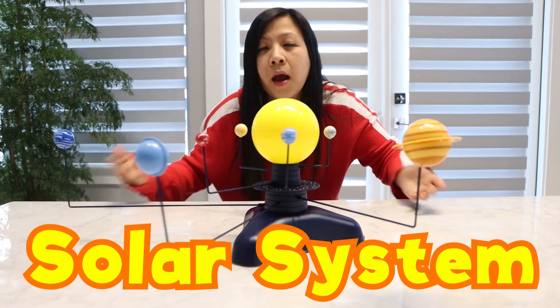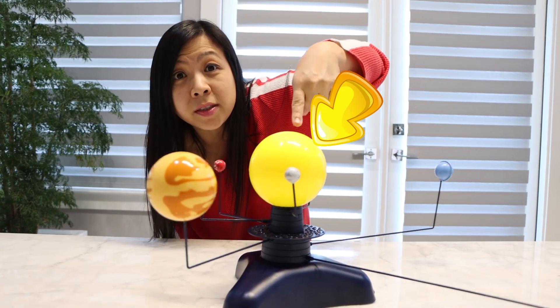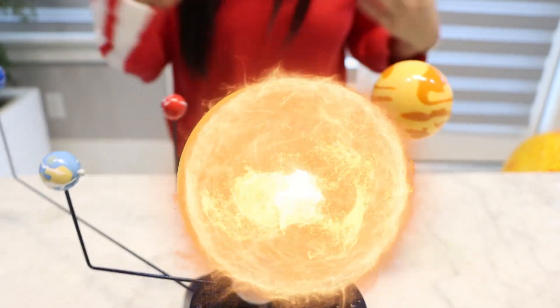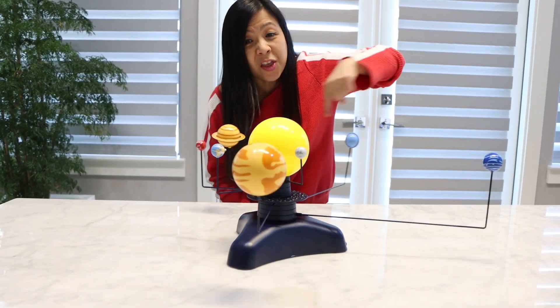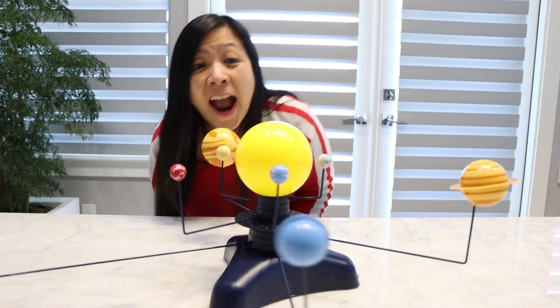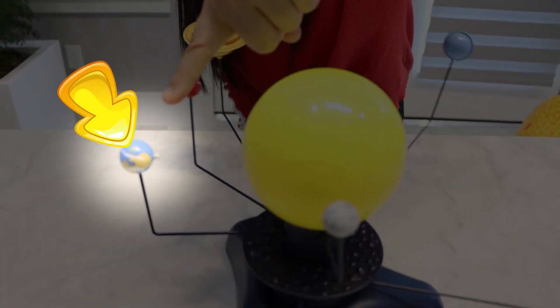So this is the solar system. Did you notice what's in the center of the solar system? What is this big object? That's the sun! And did you notice how it's the biggest object in the whole solar system? And can you find Earth? It's right there. There's Earth. That's our planet.